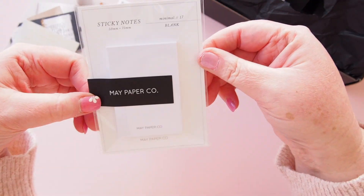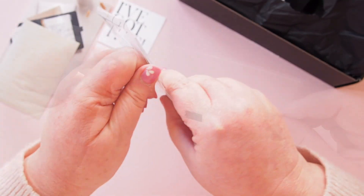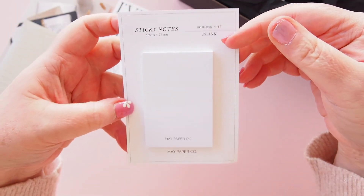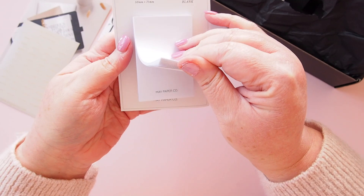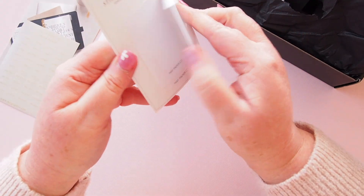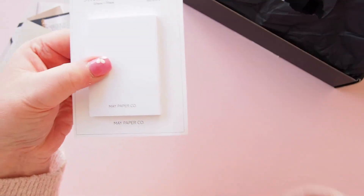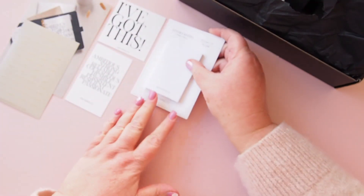At the top we have these blank sticky notes — these are cute. If you love the minimal style then Maypaper Co is your jam; she does the coolest minimal stuff. This is a set of 50mm by 75mm blank sticky notes. Simple, just white ones, very cute. And always on this cool backing so you can keep it on the backing if you have it on your desk perhaps.